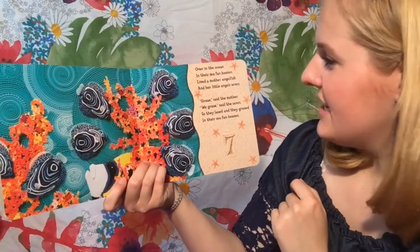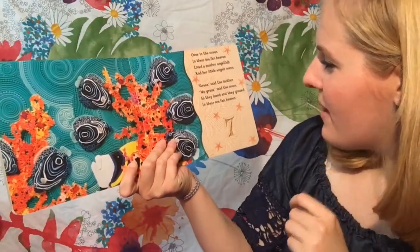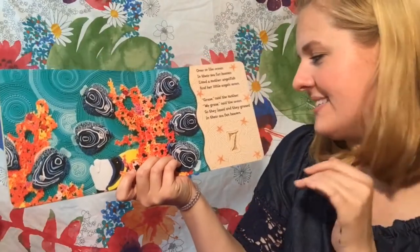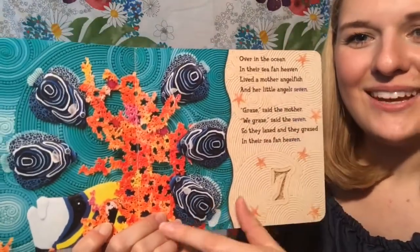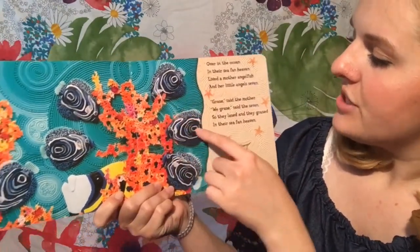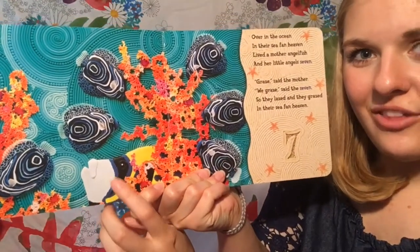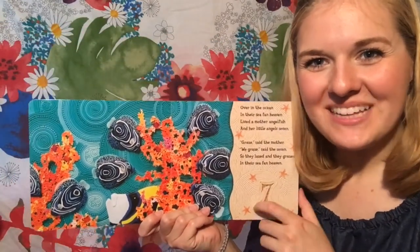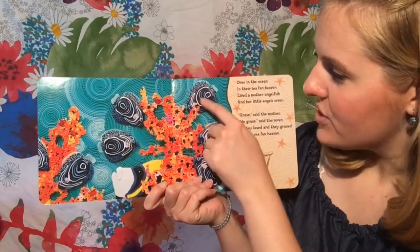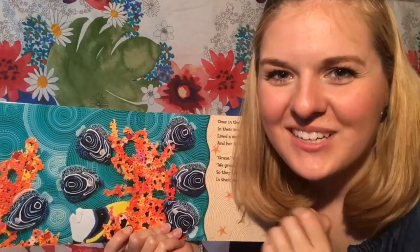Over in the ocean in their sea fan heaven, lived a mother angelfish and her little angels — seven! Gray, said the mother. We gray, said the seven. So they lazed and they grazed in their sea fan heaven. Look at the sea fan — that is so pretty. And look at these adorable little angelfish. The little angelfish look a little bit different from this one. This one is a whole different color. I love the way these ones look with all their different blues. Blue is my favorite color — what's yours? I love all the colors.